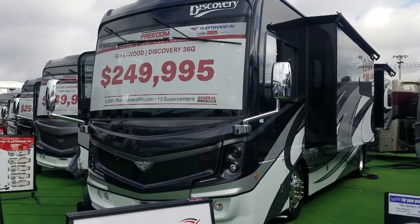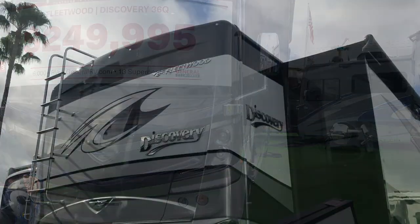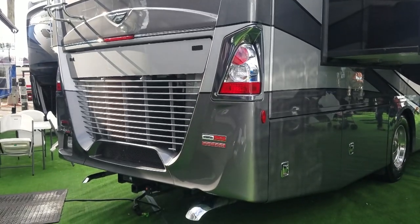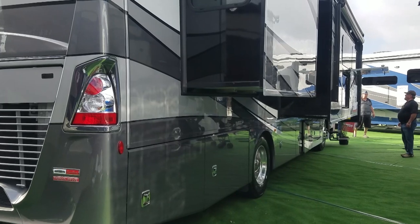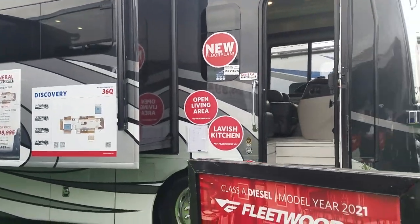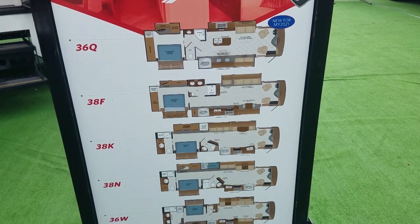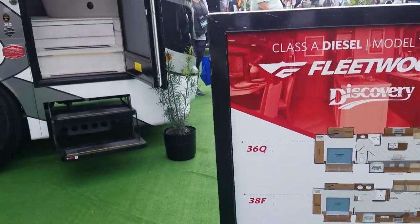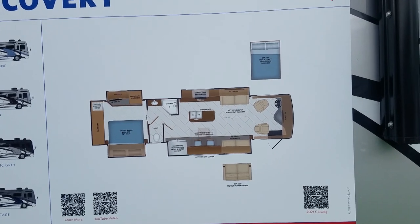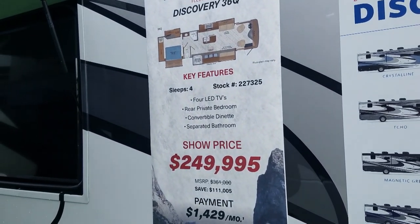Next we're going to a diesel pusher — this is a Discovery. Rev Group Fleetwood makes two series: the Discovery and the Discovery XLE. This is the lower-priced one, the regular Discovery. It's on a Freightliner custom chassis with the Freedom Bridge architecture that's exclusive to Rev. The model we're going into is the 36Q — a brand new floor plan for 2021, though it's available in several other floor plans. Four different paint schemes are available, and this is a very unique floor plan with some very clever engineering.